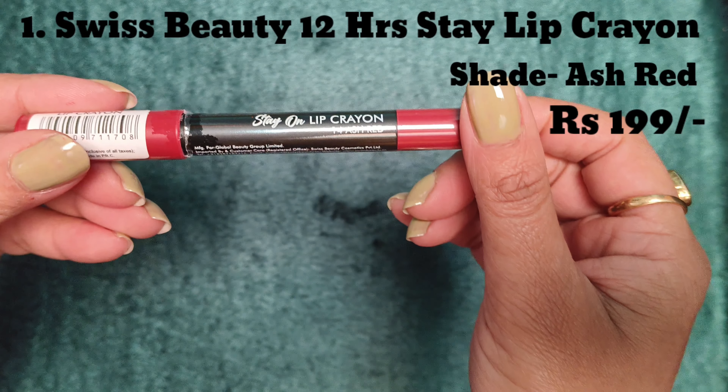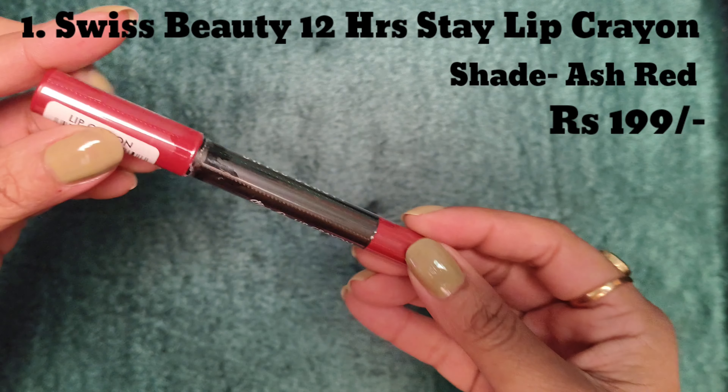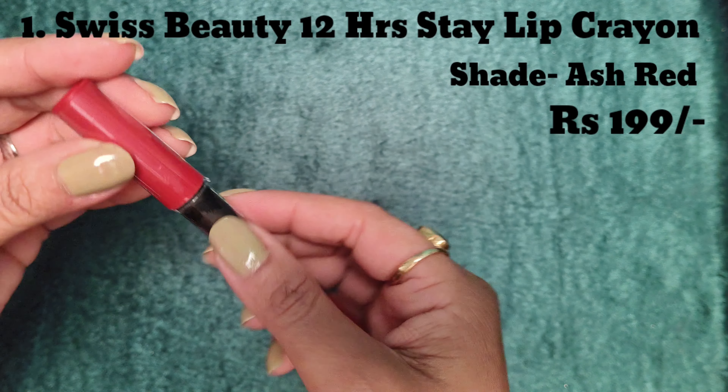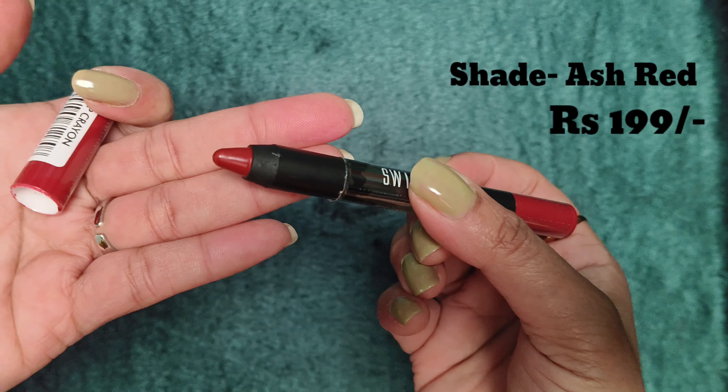Red lipsticks are a very prominent, vibrant color — they give a bold look. The first lipstick is Swiss Beauty's 12-hour stay matte crayon lipstick. The shade is Ash Red, it is a brownish-red color, and it comes in 3 grams quantity.